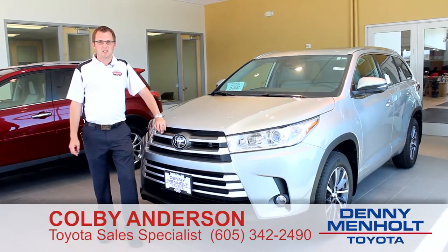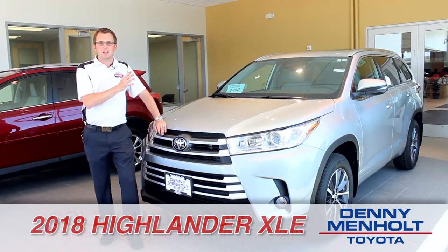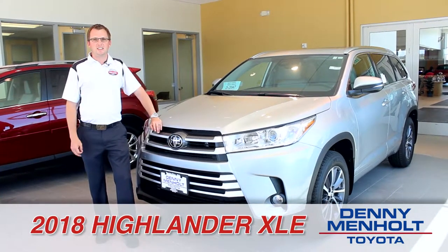Hi, my name is Colby Anderson, and I'm a sales professional with Denny Menholt Toyota of Rapid City. I'm going to spend some time today showcasing the 2018 Toyota Highlander.